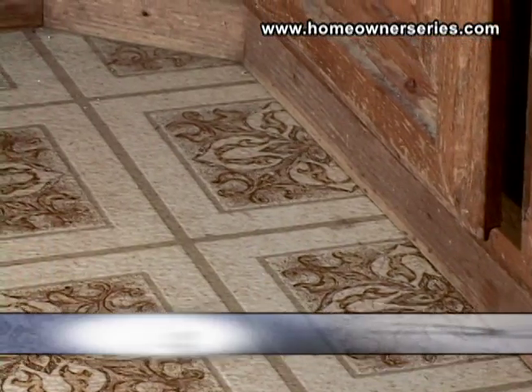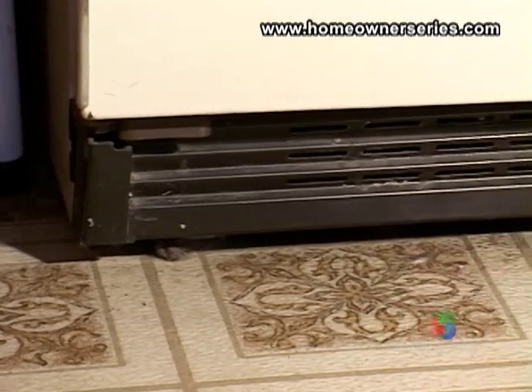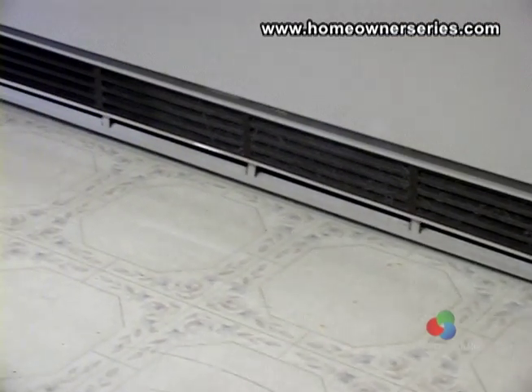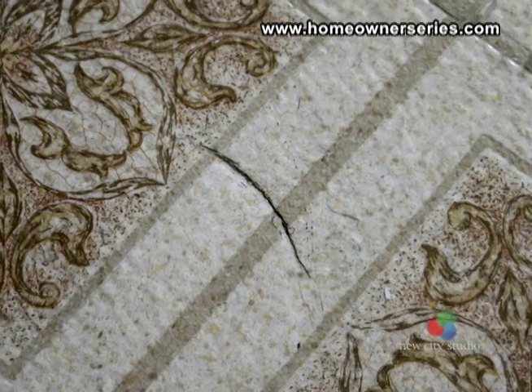Vinyl flooring is an inexpensive flooring option. This type of flooring is usually found in places like the kitchen and bathroom where water is often present. Check vinyl flooring for tears, cuts and stains in areas around large appliances like the refrigerator or washing machine. Such damage may have occurred when these appliances were moved over the floor.